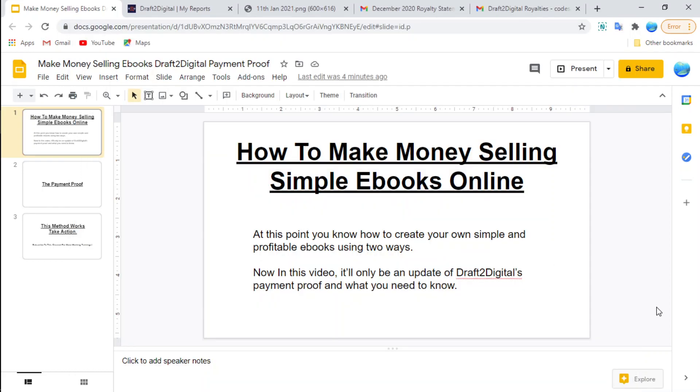Hi guys, welcome back to Aytalum and another video on how to make money selling ebooks online. At this point you know how to create your own simple and profitable ebooks using two ways discussed earlier: the first method using Google Chrome's translator extension app, and the second way was by taking advantage of PLR products to come up with your own unique and profitable ebooks.